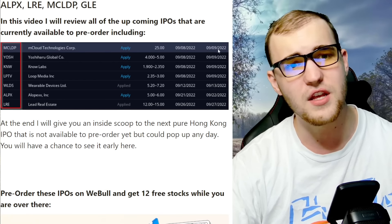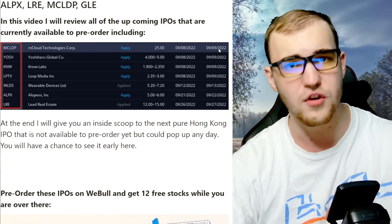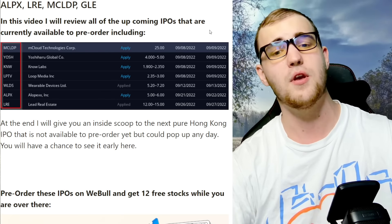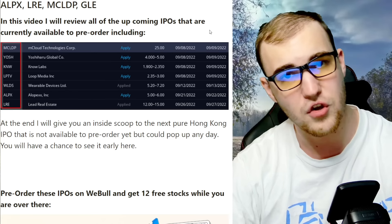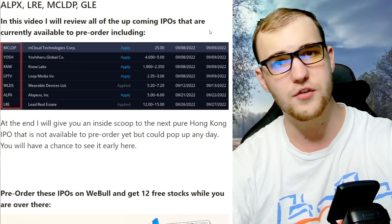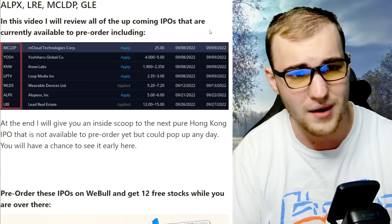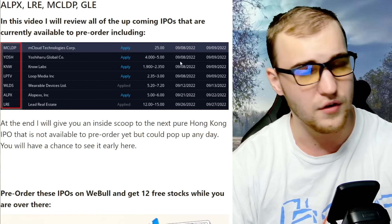In this video I've got pretty much everything you need to know about these IPOs for the rest of the week. I'm going to review all the upcoming IPOs — not just this week but weeks ahead — basically anything that you can pre-order right now on Webull, TD Ameritrade, all the platforms. You can't pre-order a lot of them on Robinhood, so you're going to have to get Webull, and we're going to go over every single one of them.